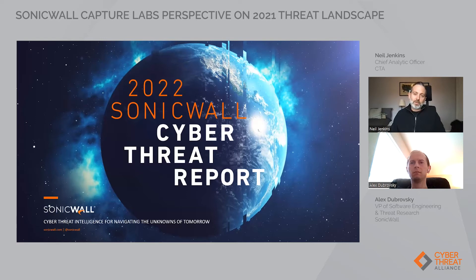Before we start, just a bit of logistics. Viewers can ask questions in the Q&A window of the webinar, and we're going to do our best to incorporate any questions that we receive into the discussion. So why don't we get right to it? Alex, why don't you tell us about SonicWall's Capture Labs Threat Network and how it works?